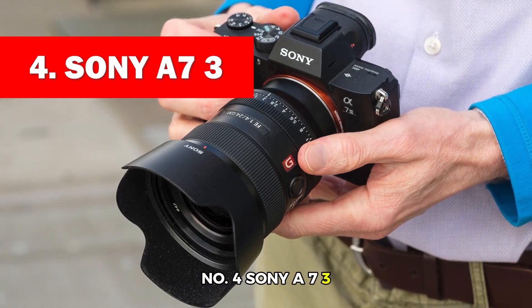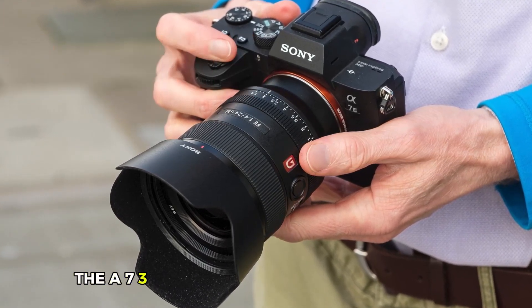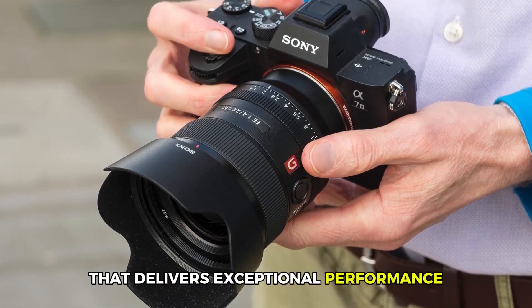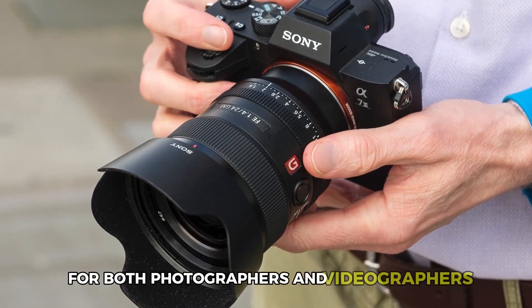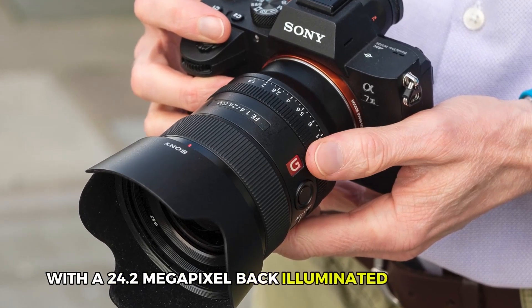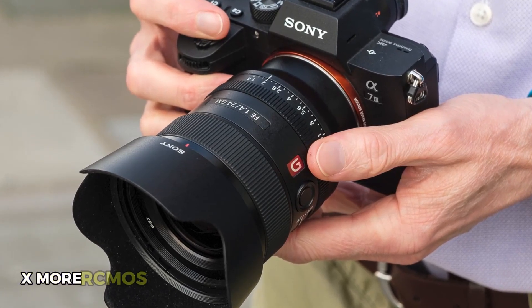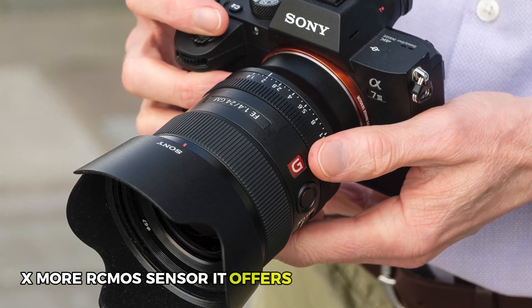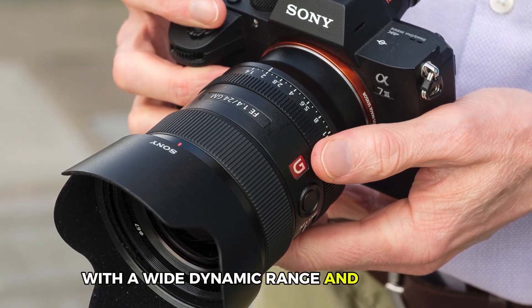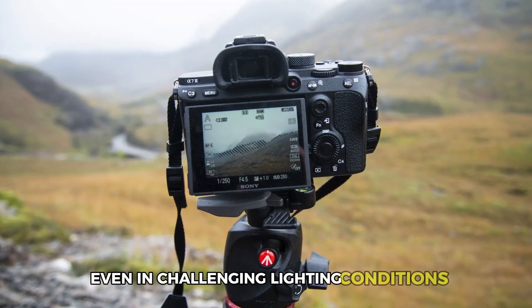Sony A7 III. The A7 III is another powerhouse from Sony that delivers exceptional performance for both photographers and videographers. With a 24.2-megapixel back-illuminated full-frame Exmor R CMOS sensor, it offers incredible image quality with a wide dynamic range and low noise, even in challenging lighting conditions.